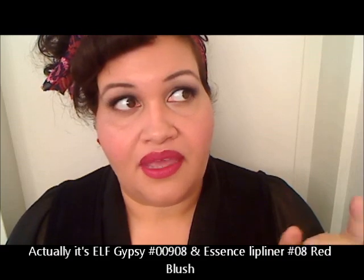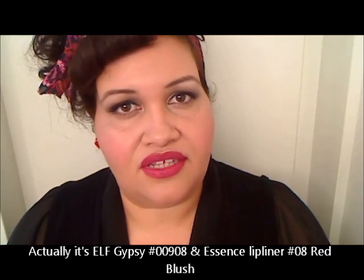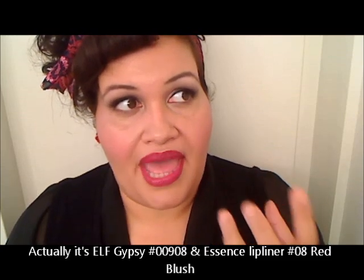I did a classic retro eye with browns in the crease and a lighter shimmery shade on the lid, and then a pink cheek to go with this lip. This is actually an ELF lipstick — the first time I've tried one. It was $1 and it's called Voodoo. It feels very comfortable, though it is a bit sheer for my taste since I like a more opaque finish. It is very beautiful though. I used a lip liner by Essence, and I'm absolutely enjoying my lips today.